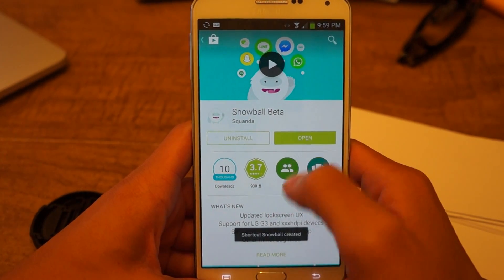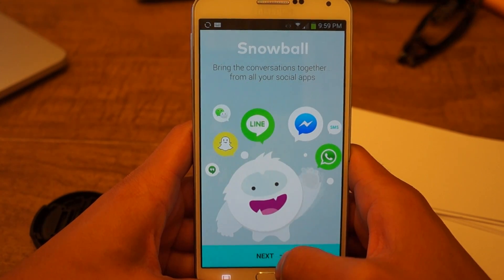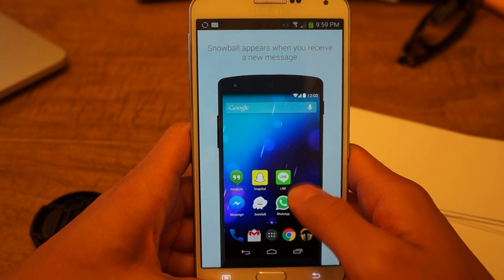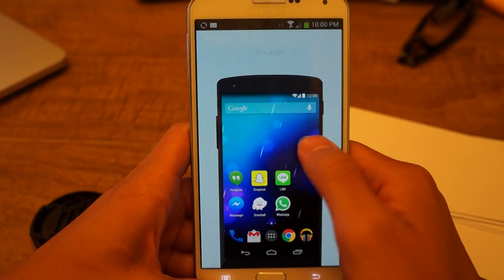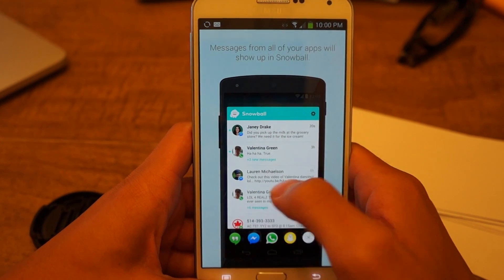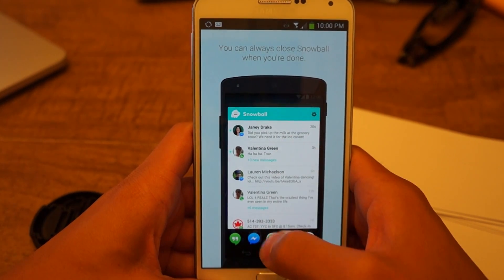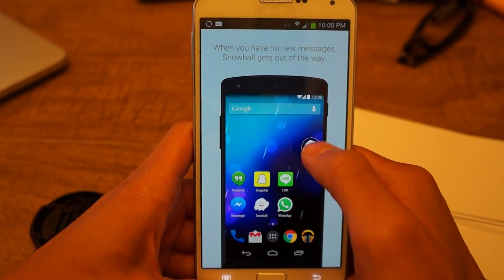Now that we have it installed, let's click Open. It's going to guide you through the setup process — it tells you it brings all your conversations into one app. Click Next. It's going to tell you that you need to enable some settings for it to work and show you a tutorial. You do get a chat head, similar to the Facebook Messenger chat head. Once you click on it, your messages will open and you can view them from anywhere on your home screen.